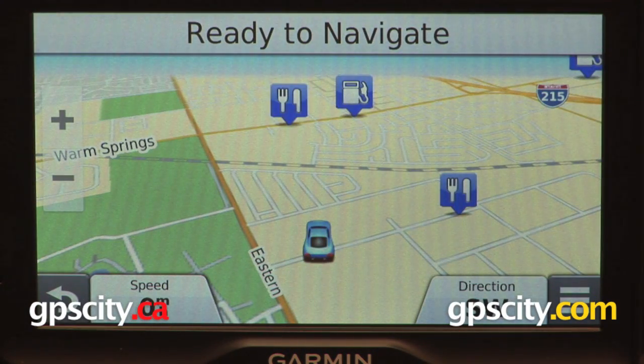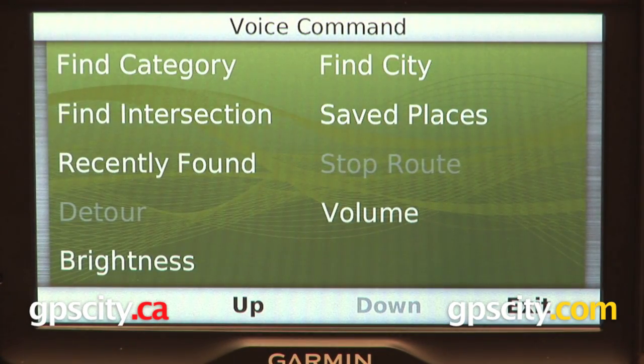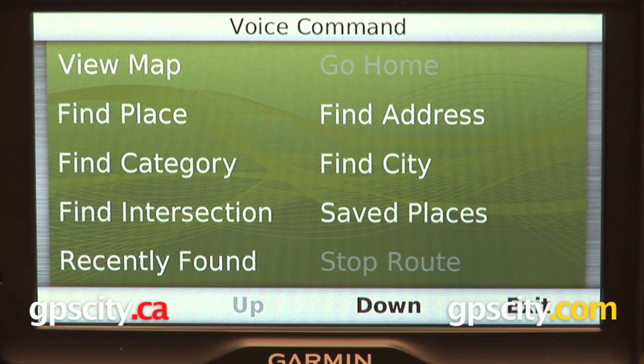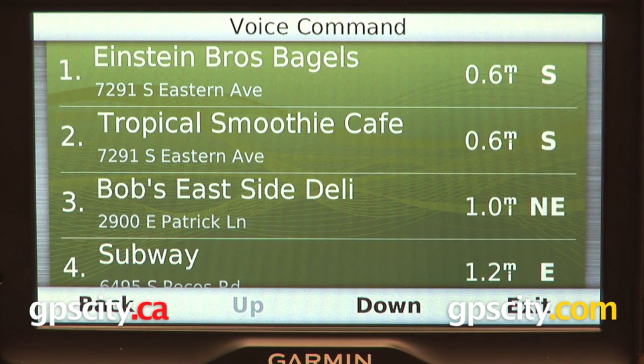Voice command. Down. Up. Find category. Restaurants. Select a subcategory. Delis. Searching for delis.